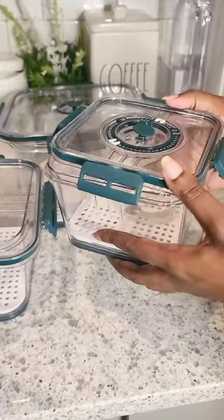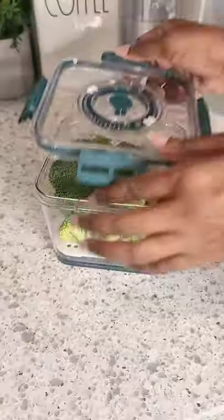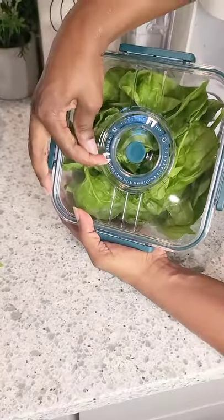First up is this three-set container — it has a dial on it so you can set your expiration date. These are also great because they help to keep your fruits and veggies fresh longer, and I love the fact that they're also stackable.